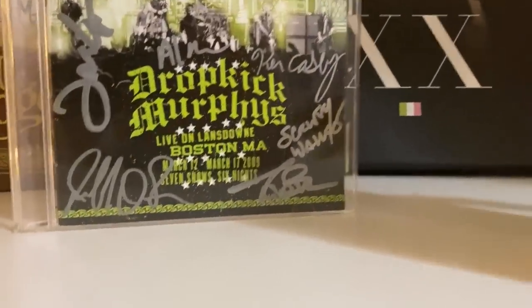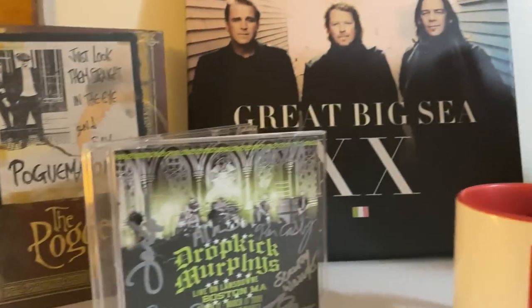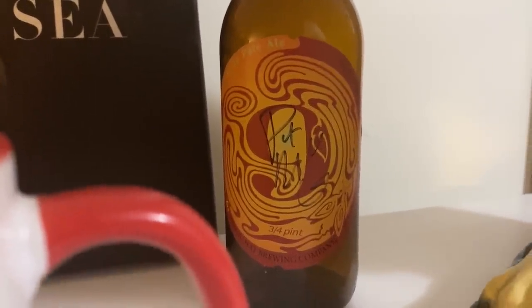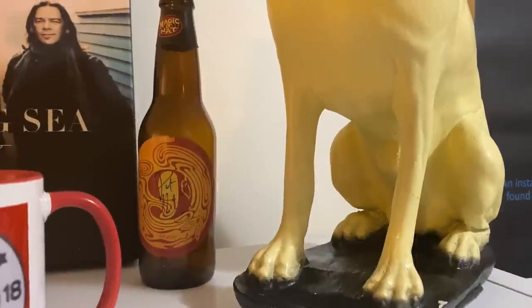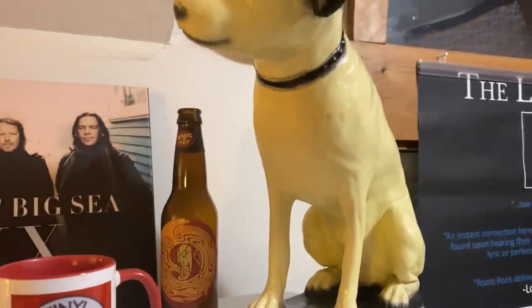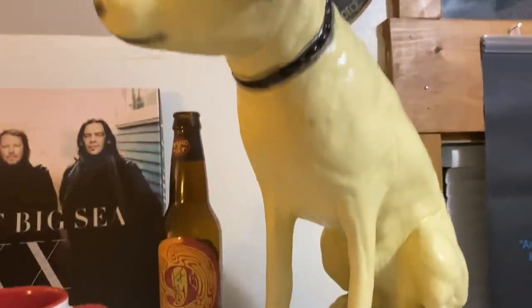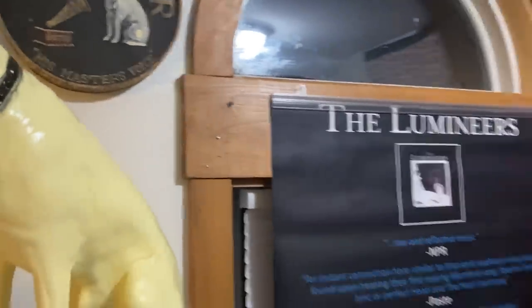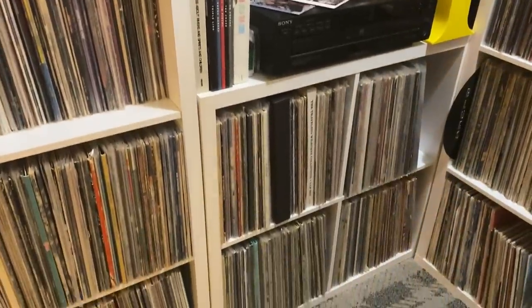Dropkick Murphys, all signed up by the band. The Pogues — a great big CD box set. This Magic Hat Number 9 is signed by Pat McGee. Pat McGee was a singer-songwriter in the 90s that was pretty popular, who I used to love. I had nothing for him to sign one night at a show, so he signed my beer bottle.